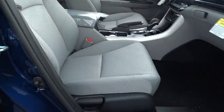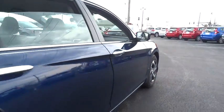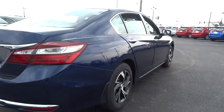Brake assist. Overhead console. Panic alarm. Remote keyless entry. Cloth seat trim. Front bucket seats. Front reading lamps.